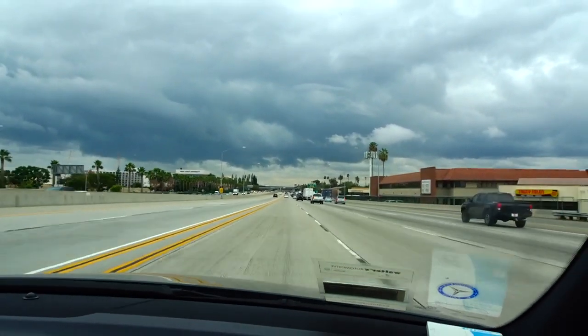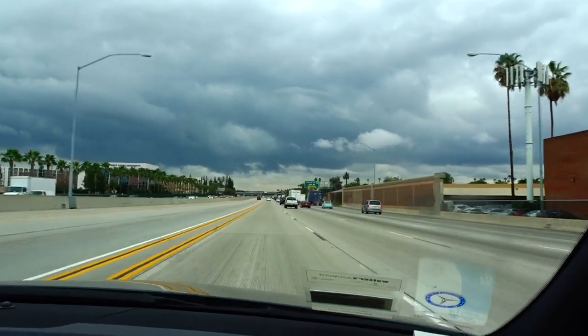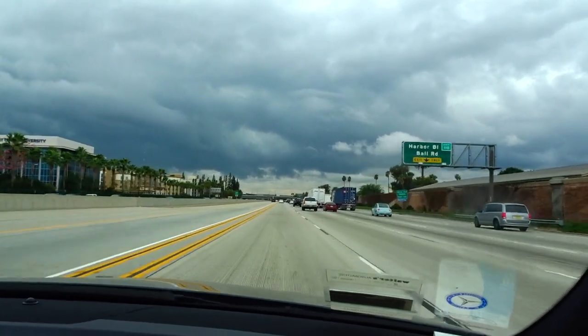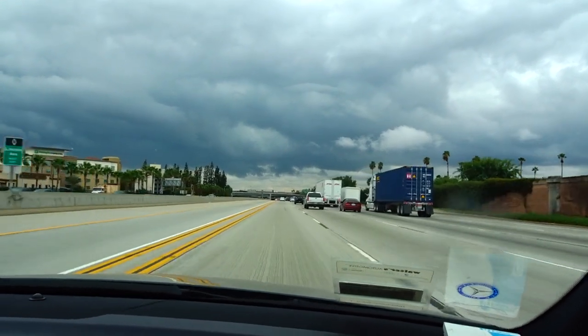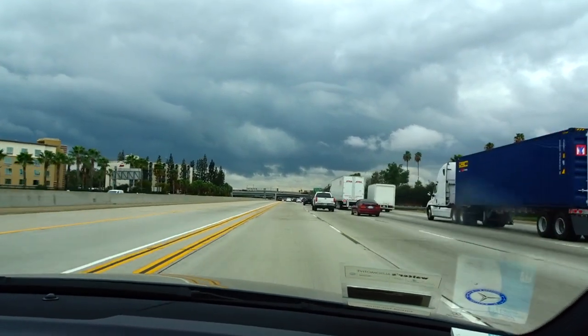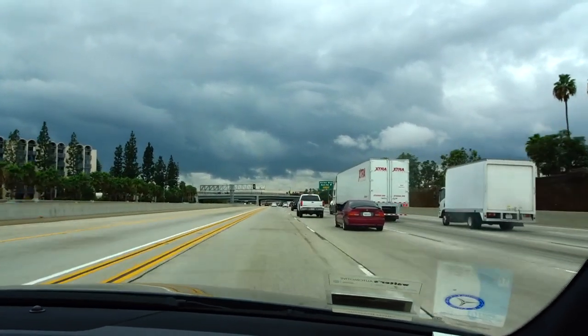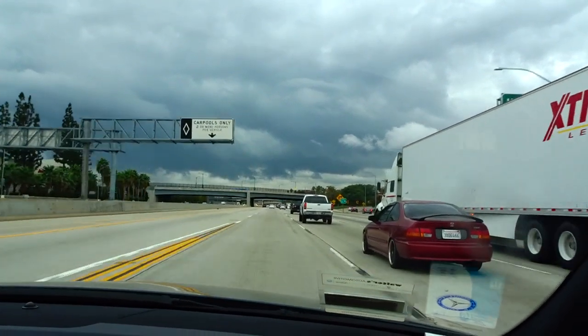Next is Harbor Boulevard and Ball Road. You could get off here and go over the bridge coming up and go down into the parking structure. There are lots of lights, and the only reason we're not doing that is if you're early getting to Disneyland, the parking structure may be closed in this direction and you will not get in.